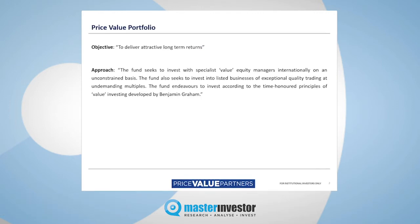Our fund is called the Price Value Portfolio. Its objective is to deliver attractive long-term returns to the investor, and you can see the approach that we take on screen two. Essentially, we have a small amount of money invested with global specialist value managers, and increasingly we're looking at direct investments in compelling companies, and we'll tell you a bit more about exactly how we select those.